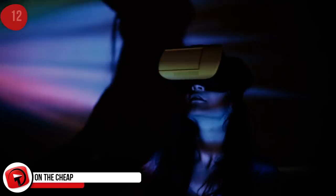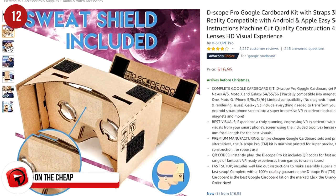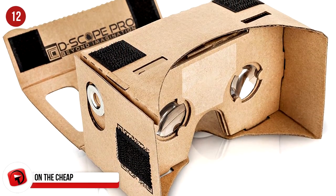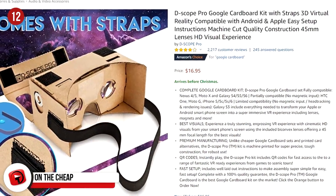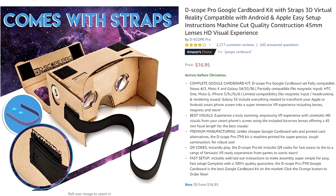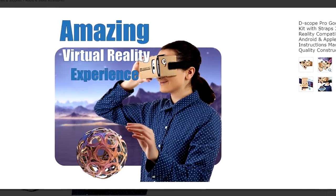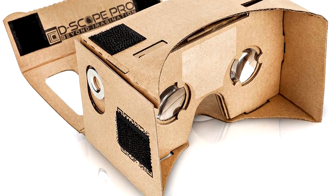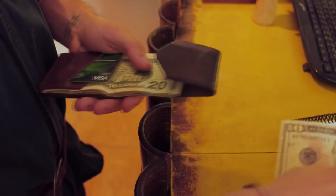This is a VR experience that isn't about to break the bank. The Descope Pro Google Cardboard Kit with straps offers a 3D virtual reality experience that's actually pretty impressive for its size, quality, and price. Visuals are said to be fantastic, offering a 45mm focal length. The product is robust, tough, and easy to assemble — a great gift option at just $13.95 on Amazon.